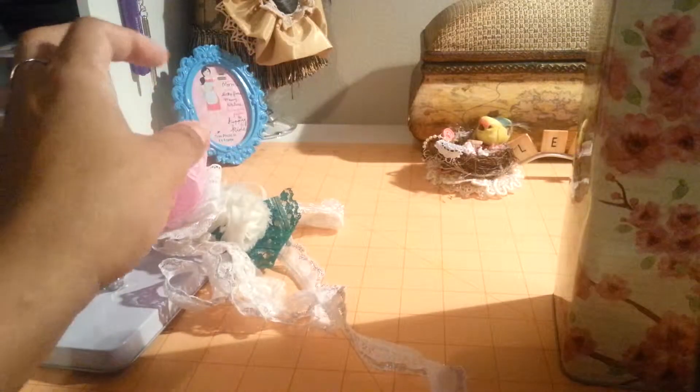And then this tiny little white one, some rosette trim in white, then this real pretty white lace. My camera is not focusing very well. Then this pink one here and then this dusty rose — it's a white one, real pretty. Thank you so much, Misty.